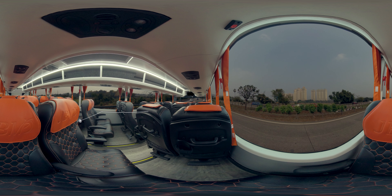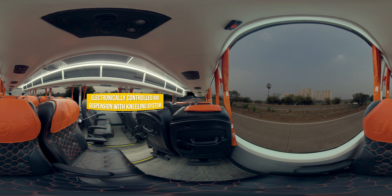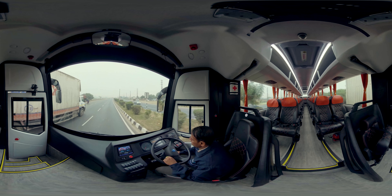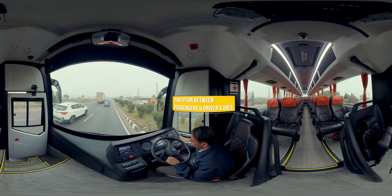The electronically controlled air suspension takes care of all the bumps on the road. The kneeling system is designed to care for elderly passengers. We've built a partition between the passengers and driver's area, which helps the driver focus on the road.